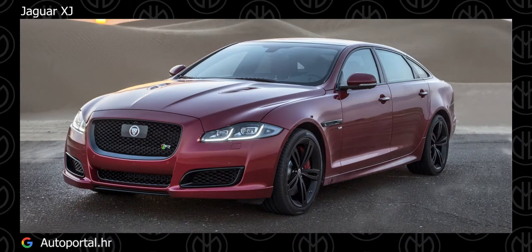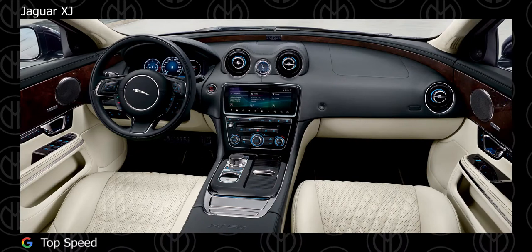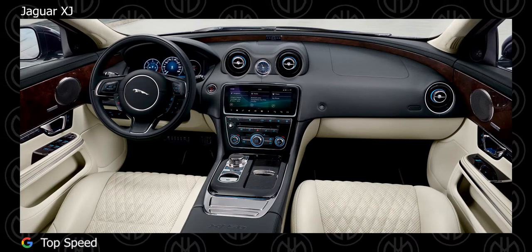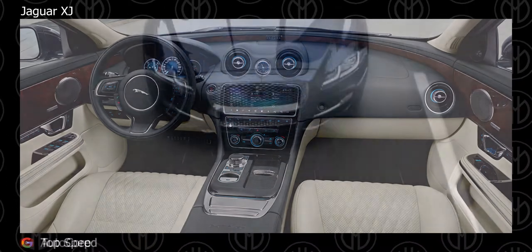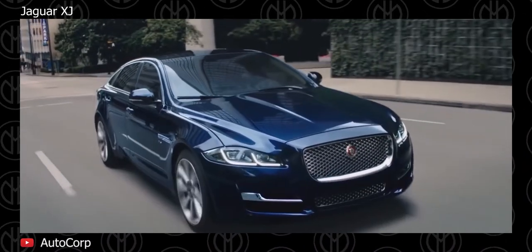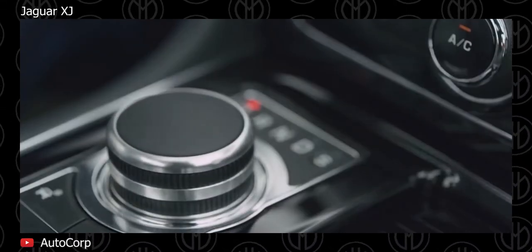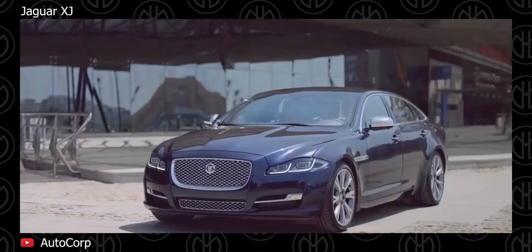The Jaguar XJ is generally available in 4 trim levels in short wheelbase and long wheelbase versions. The XJ Premium Luxury and Portfolio will be available with a 5L naturally aspirated V8. The XJ Portfolio can also be optioned up with a 5L Supercharged V8. The Super Sport comes exclusively with a higher tuned 5L Supercharged V8.